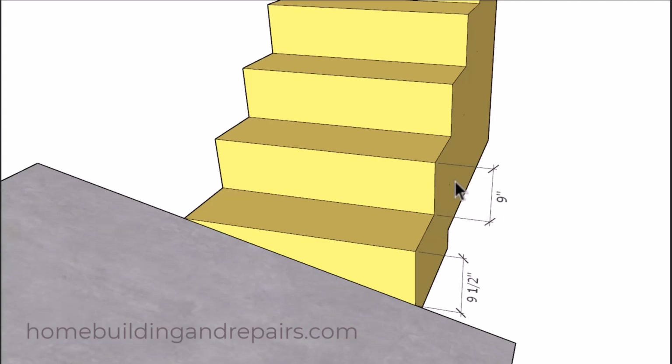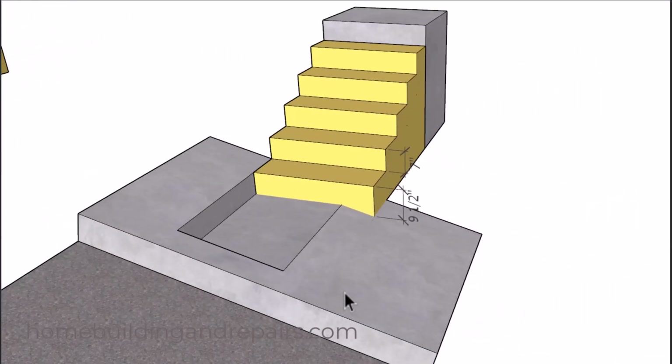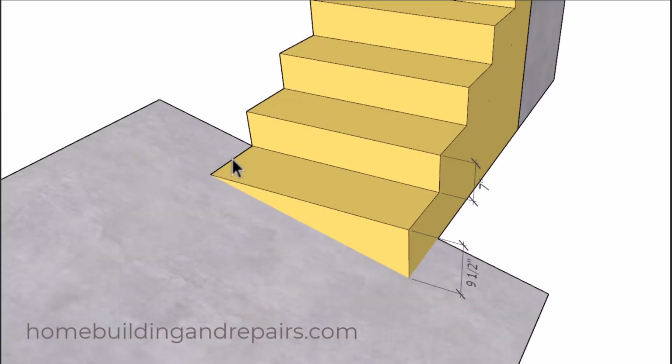Most of the time residential stairways will have a maximum riser height of seven and three quarter inches, but older building codes will allow for eight inches. So again you would need to check with your building department for that information. Another suggestion might be to create some type of a landing with a step in the walkway. However this could be a problem because you're usually going to have a curb on this side and a street over here, and possibly creating a trip hazard in this area. Keep in mind that these are only suggestions — you will need to check with your local building department to see if they have a better idea.